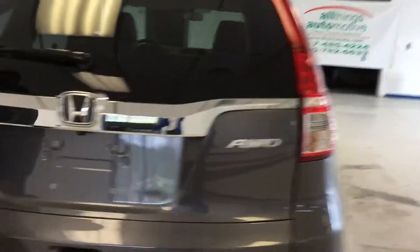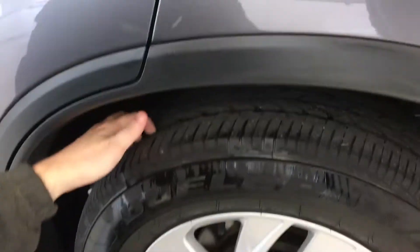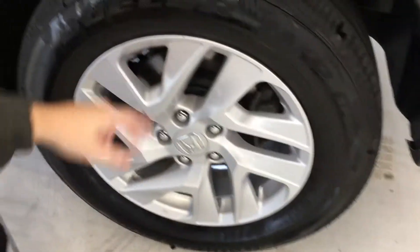Go ahead and shut this back as we work our way around to the driver's side, focusing in on the matching Dueler tire. This one's probably the lowest at about five thirty-seconds. Nice resurfaced rotor and a scuff-free wheel there as well.